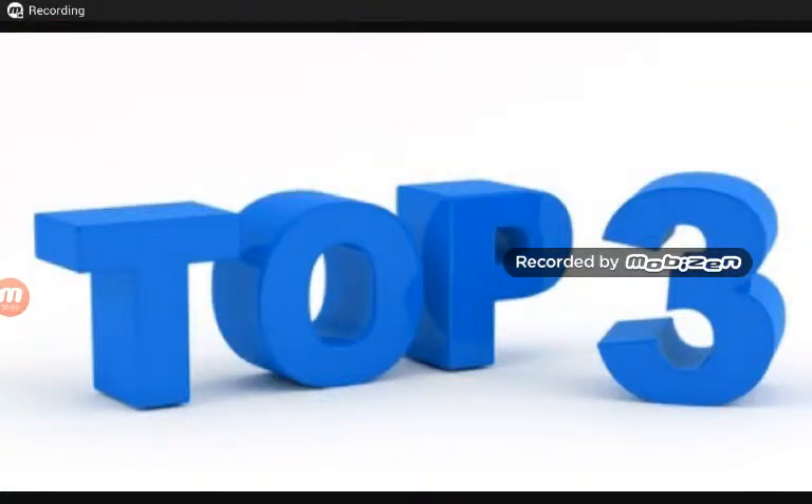Hey guys, you're TilesMCE. Today we're going to do my top three Sonic characters who I like — my own made-up ones. So yeah, let's go on to number three.